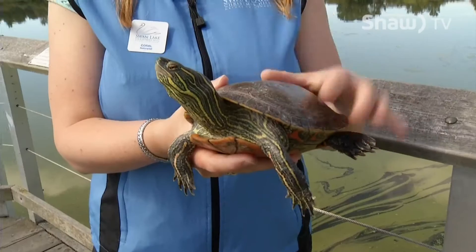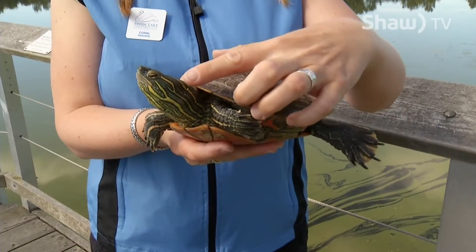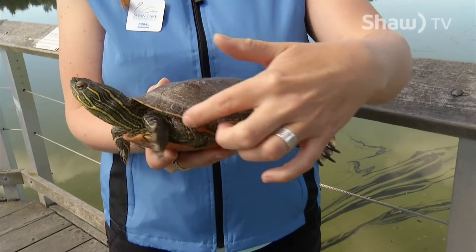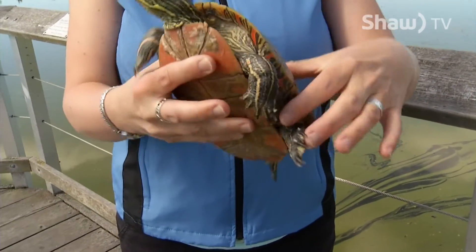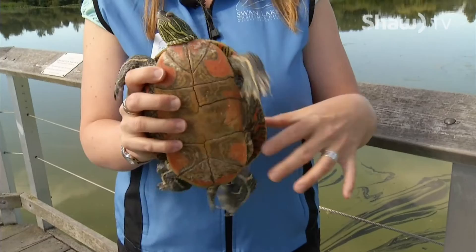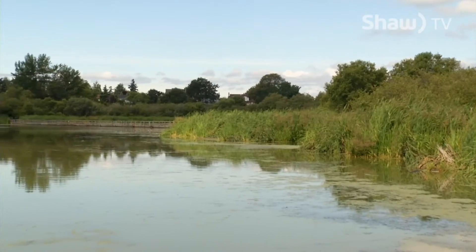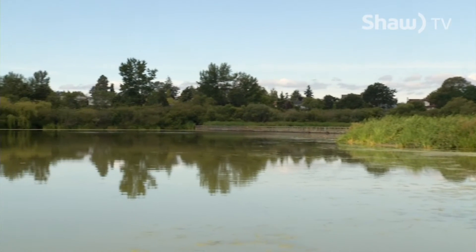The Western Painted Turtle does not have orange or red on its face the way the invasive turtle does. It always has light edging and it has a beautiful plastron — this bottom part is called the plastron. Being our native turtle, it is illegal to take native species from the wild.